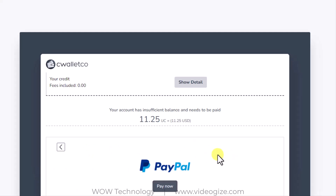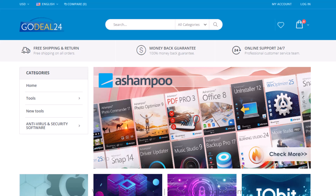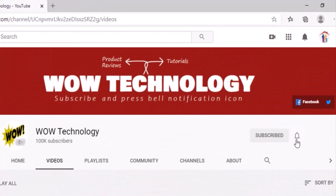You can get coupon codes and links in the description. Go check out and get your activation keys and codes at a very cheap price. Please like, comment, and share this video, and also subscribe to our channel and press the bell notification icon.